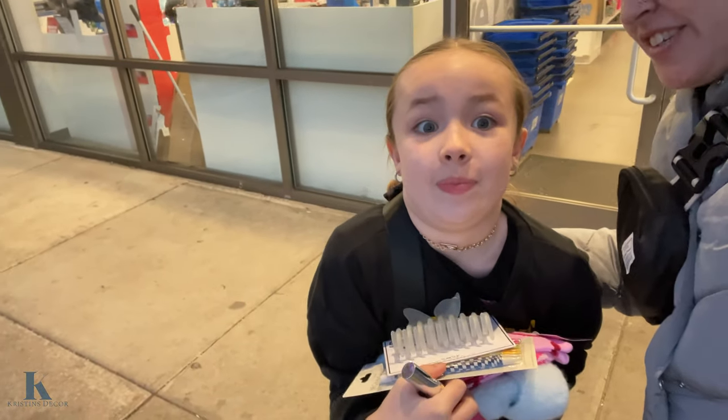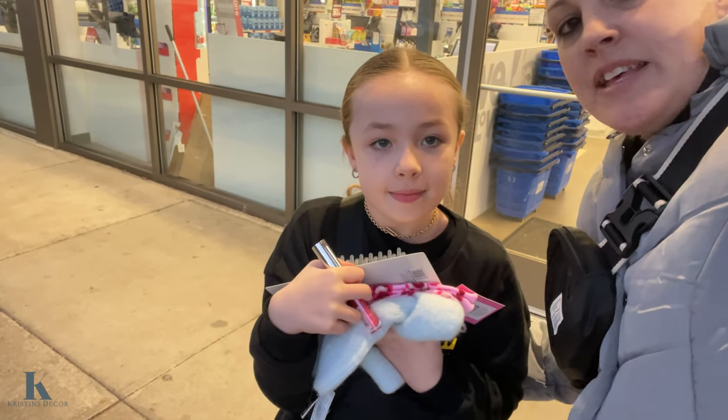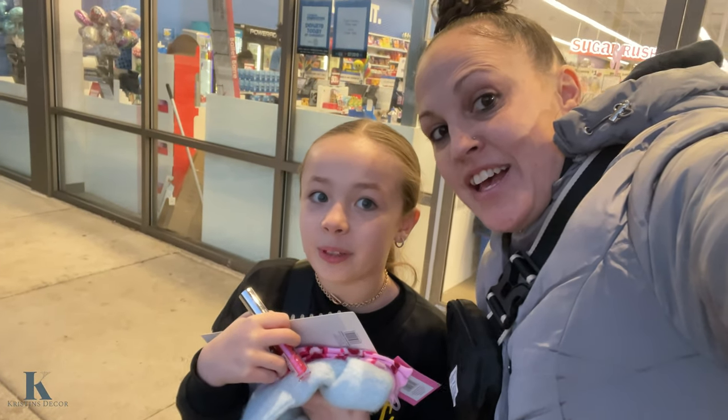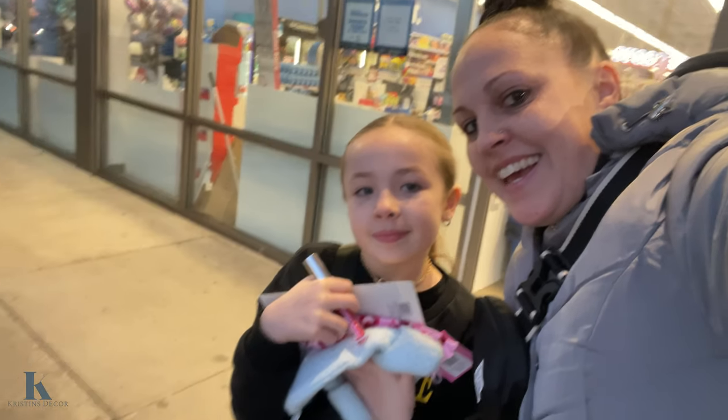Lex got all her little gift card shopping done — she got her makeup, mechanical pencils, Valentine's socks, lip gloss, and a tuxedo hat. I want to try these out! So make sure to hit that like and subscribe button. Have a great night, bye!